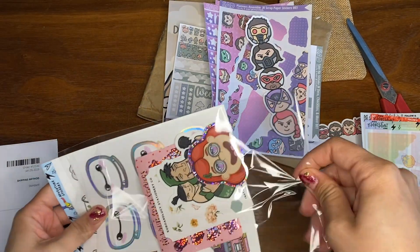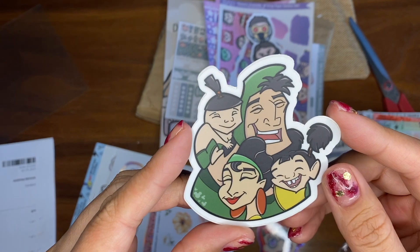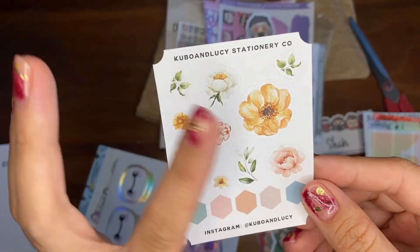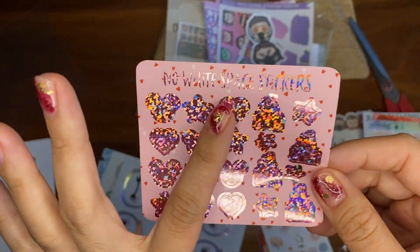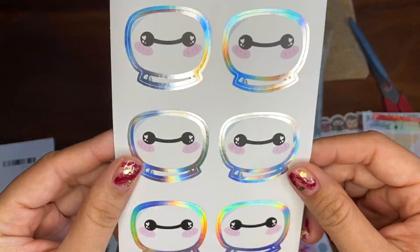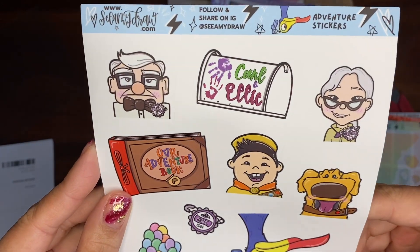I did not expect this much stuff — that's really nice. We have a little turning red vinyl. Is this from Emperor's New Groove? I can't remember, but another vinyl. Kubo and Lacey Stationery flowers. Some no white space stickers — this pink colorway. This is fun because I don't have this color way; I do have this sheet but it's gold. And then we have some Baymax stickers. And then from See Amy Draw this Up deco sticker sheet — I love it.